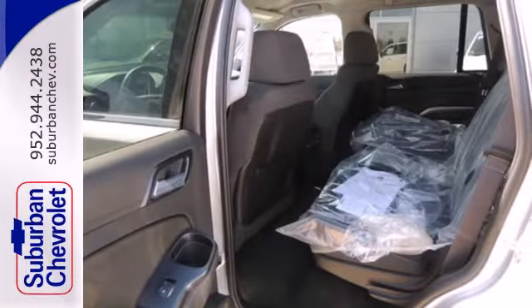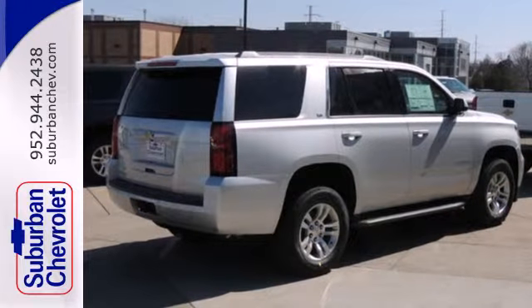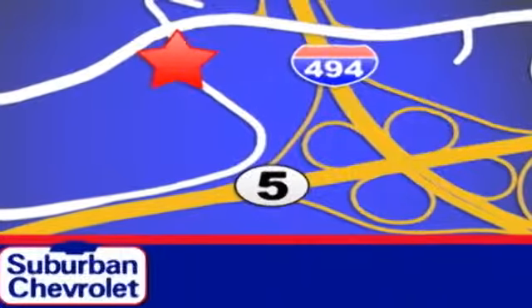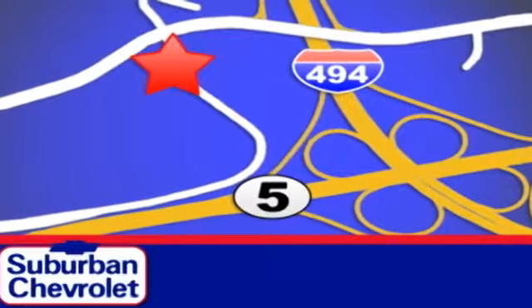Handle the demands of the road in this rugged Tahoe. Test drive it today. Stop in today for a no obligation test drive and shop over 16 acres of inventory. We are conveniently located in Eden Prairie at Highway 494 and Highway 5.